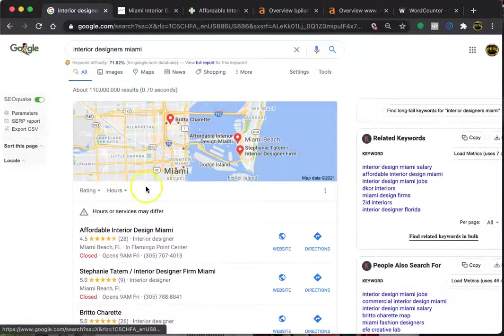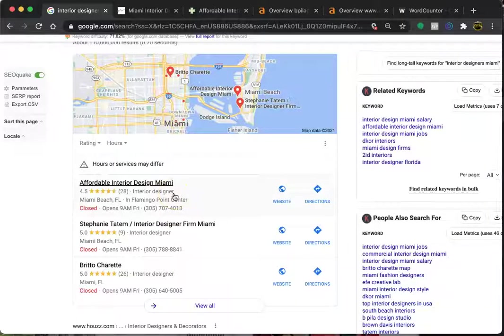Here's the Google Map Pack, and that's where citations come into play. All a citation is, is your name, address, and telephone number listed anywhere on the internet, such as a directory. Some examples are Facebook business page, BBB.org, and Yellow Pages. There are tools out there that will allow you to see where a company is getting their citations from, so just make sure that you have your citations in the same places and that you get more of them.